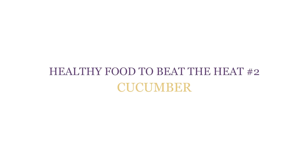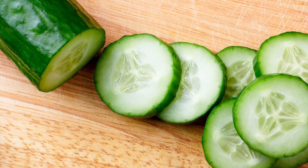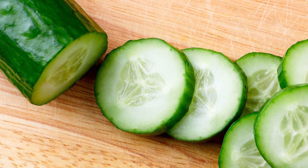Healthy food to beat the heat number two: cucumber. With its high water content, cucumber is super cooling. Its fresh, crunchy taste makes it a great summer veggie. Cucumber is also a diuretic and helps eliminate toxins from your body and keep your skin and tissues healthy.